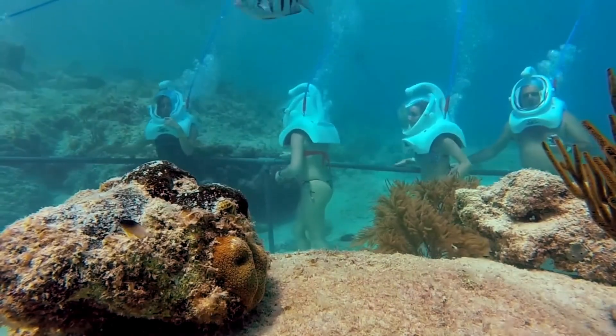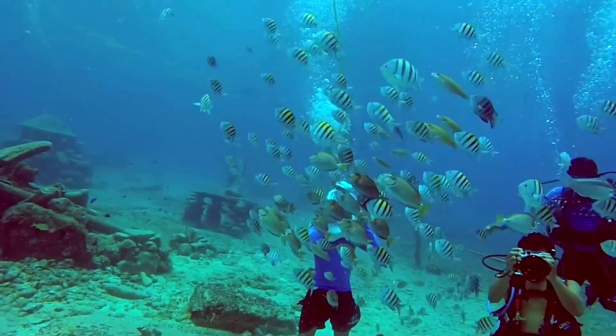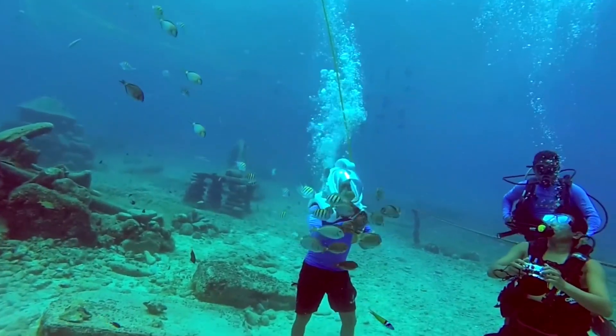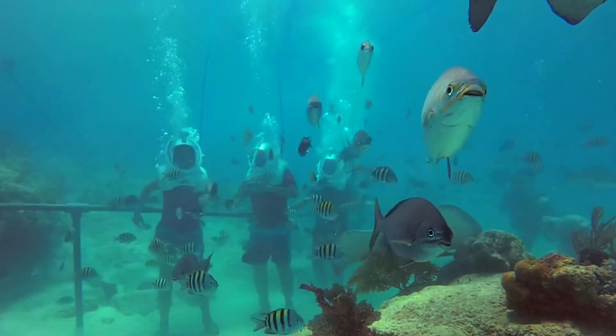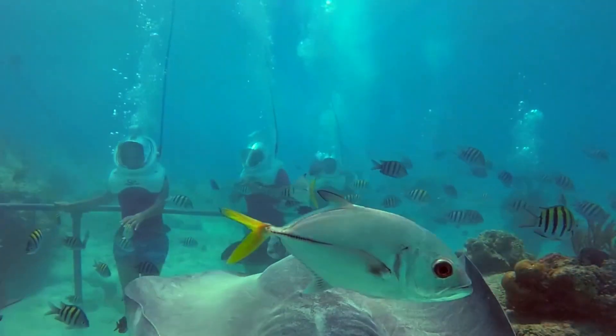Participants walk down a specially designed staircase to the underwater platform, where a guide leads them along a designated underwater path, pointing out interesting marine life and coral formations. They then slowly ascend back to the platform and return to the surface using the stairs. The Sea Trek is suitable for non-swimmers and people of almost all ages, from 8 years old to 80 plus.